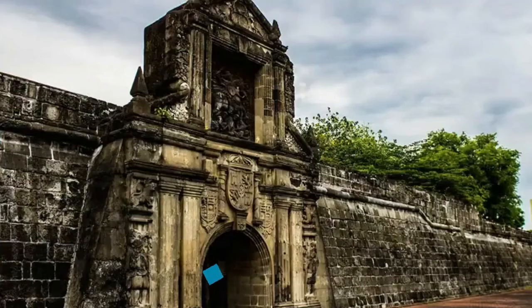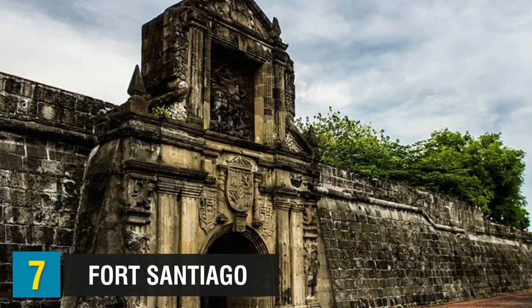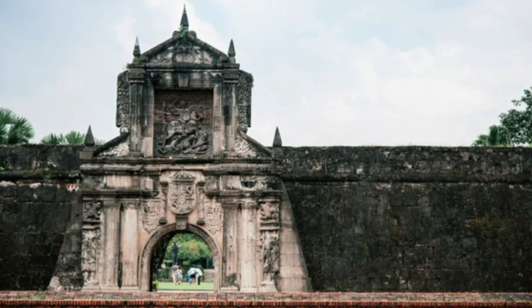Fort Santiago is next at number seven. This historic site turns really creepy at night. Before the Philippines' liberation, Fort Santiago was the center of both American and Spanish colonial governments. The city's walls still stand tall during the day, but in the evenings they give off a very dark and spooky vibe. There have been many reported sightings of ghosts of Filipino soldiers in that area, and residents also claim to hear screaming from the dungeons.